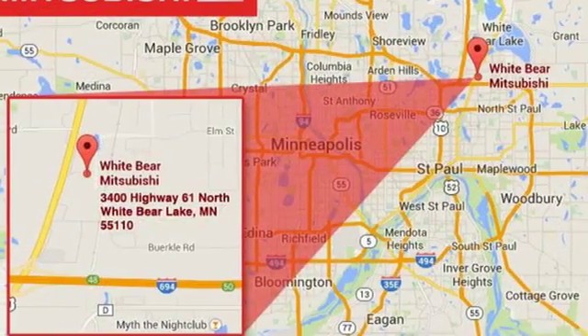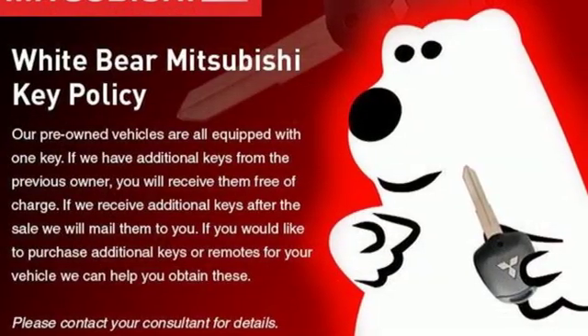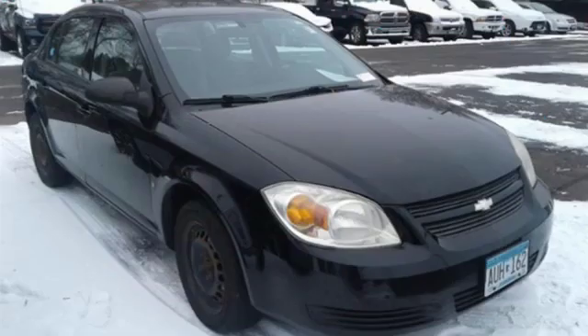Of the Cobalt, Edmunds.com states handling is quite good for a car in this class, with reasonably good manners in corners and a compliant ride around town. There's more than a century of ingenuity and significance in every Chevy.